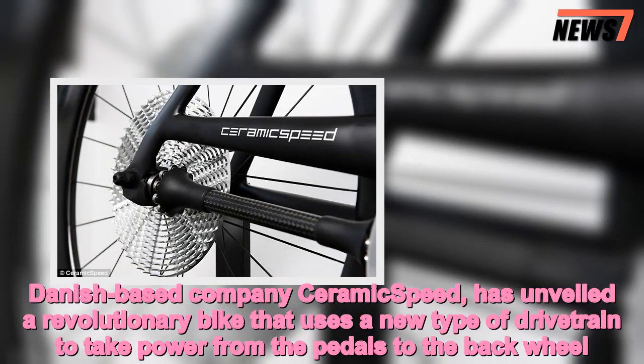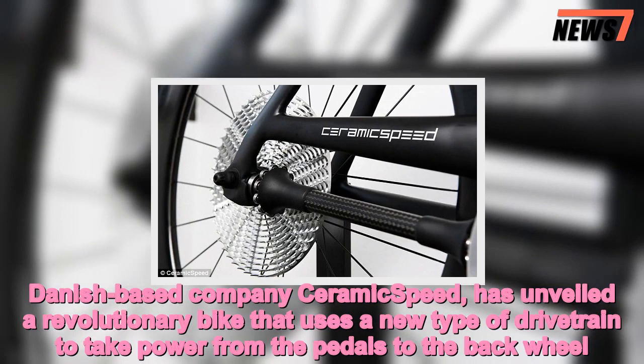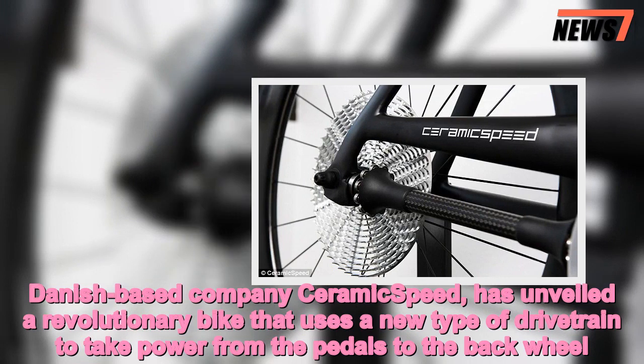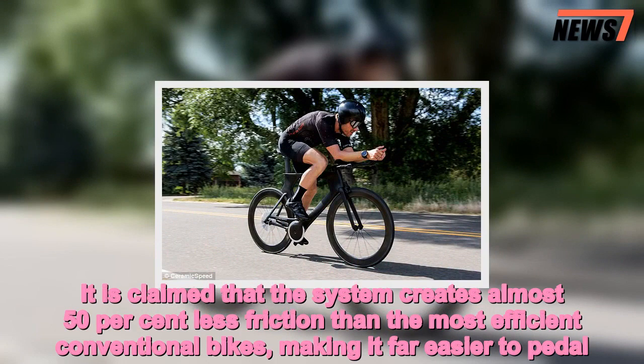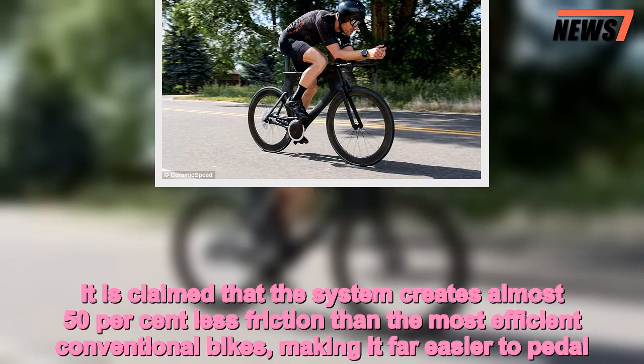Danish-based company CeramicSpeed has unveiled a revolutionary bike that uses a new type of drivetrain to take power from the pedals to the back wheel. It is claimed that the system creates almost 50 percent less friction than the most efficient conventional bikes, making it far easier to pedal.